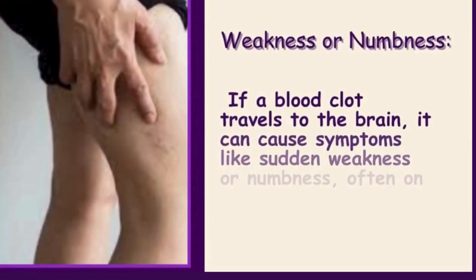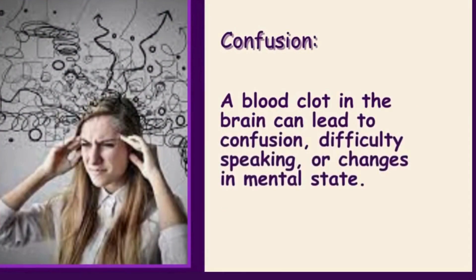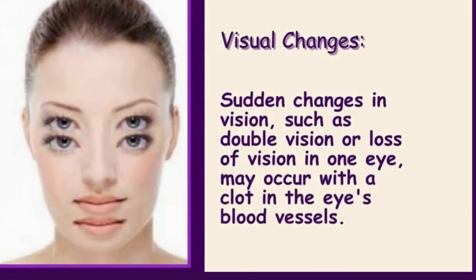Weakness or numbness: if a blood clot travels to the brain, it can cause symptoms like sudden weakness or numbness, often on one side of the body. Confusion: a blood clot in the brain can lead to confusion, difficulty speaking, or changes in mental state. Visual changes: sudden changes in vision, such as double vision or loss of vision in one eye, may occur with a clot in the eye's blood vessels.